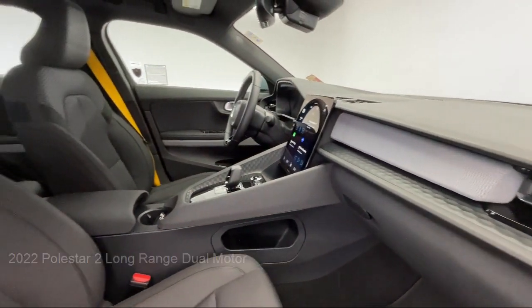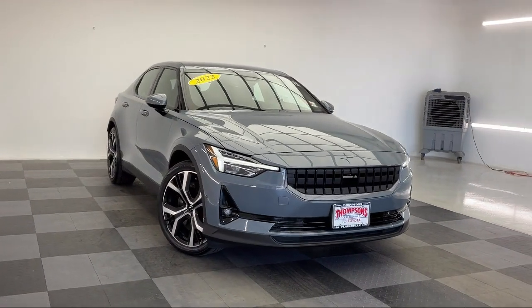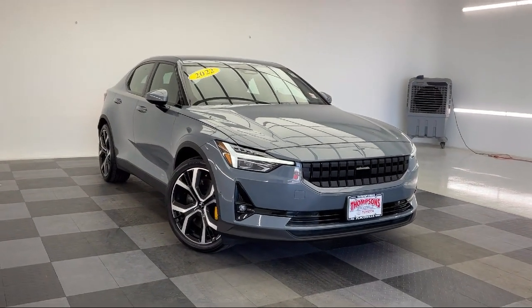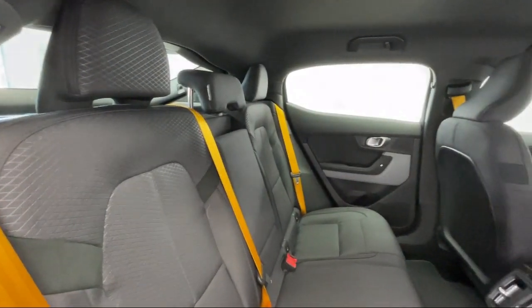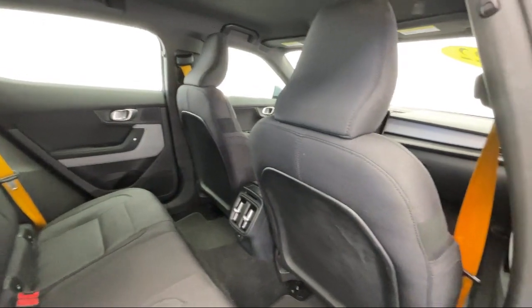Cruise control steering assist, universal garage door opener, LED headlights, auto-dimming rearview mirror, climate control, lane departure warning, auto-leveling headlights, and has less than 15,000 miles on the odometer.